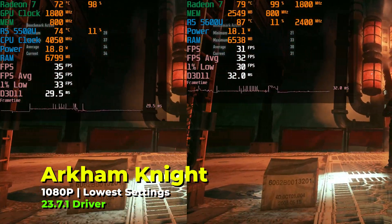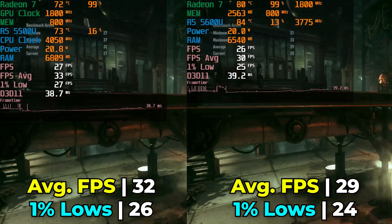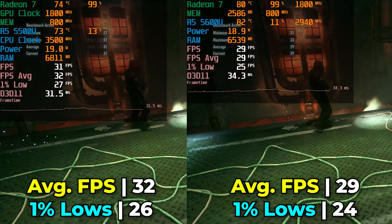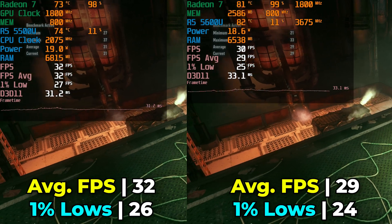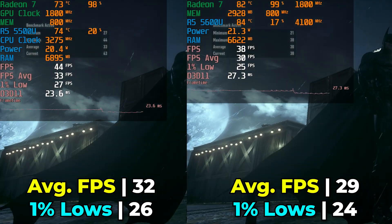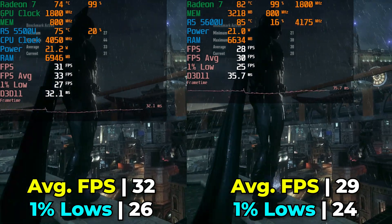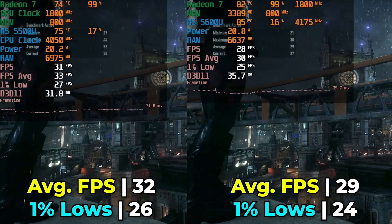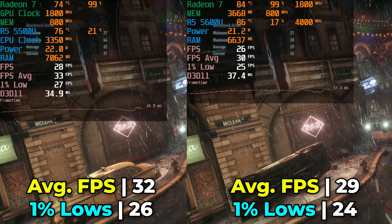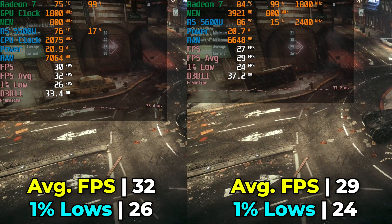Moving to an older but still demanding title — Batman Arkham Knight. This is another one where the Ryzen 5 5500U manages to pull ahead slightly in terms of FPS average and 1% lows. At this point you might be wondering why a previous generation APU is actually performing better than the 5600U. Part of it has to do with reaching higher temperatures with the 5600U, but also the fact that the 5600U really just has an updated CPU — the APU itself is actually pretty much identical. The higher temperatures, along with higher noise, lead to a more inconsistent and lower-performing result.